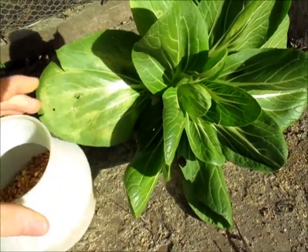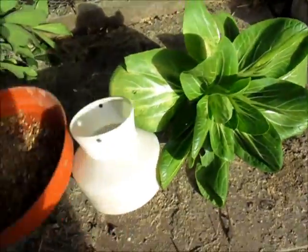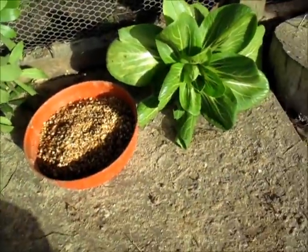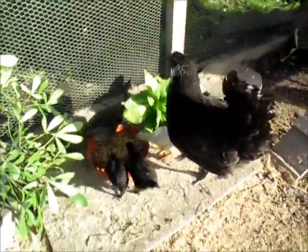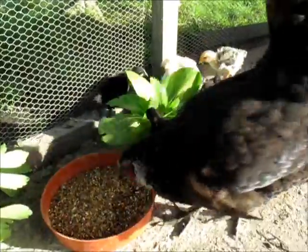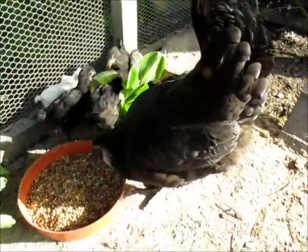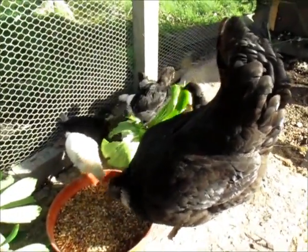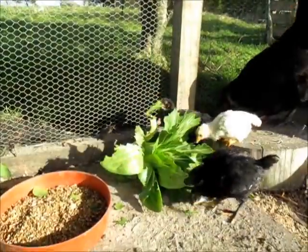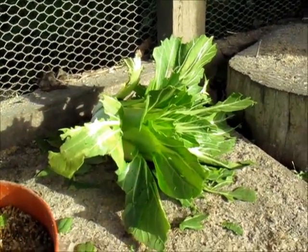I'm also going to be topping up their grain. They do have constant access to food because they're birds and they're small at the moment, so they need that constant access to food. Okay, let's put that over there and top it up. Sweet, let's let them out. Look at that — they've absolutely torn it to shreds and they'll carry on eating that for quite a bit longer.